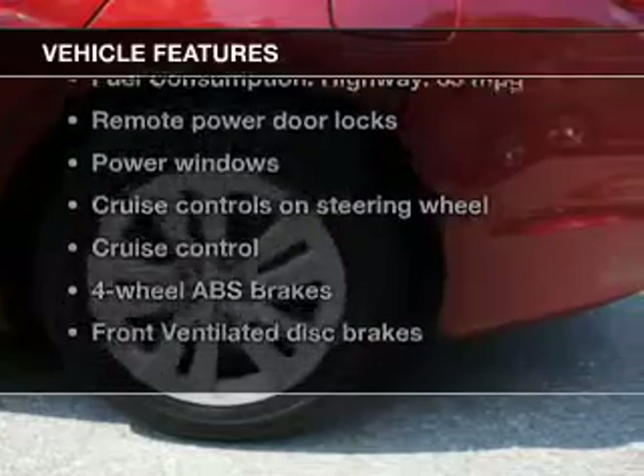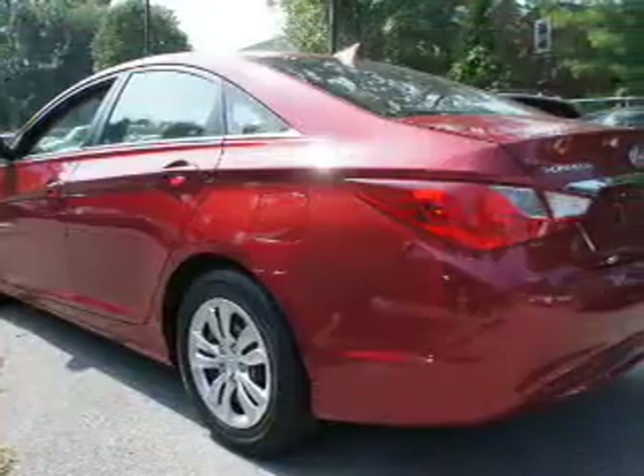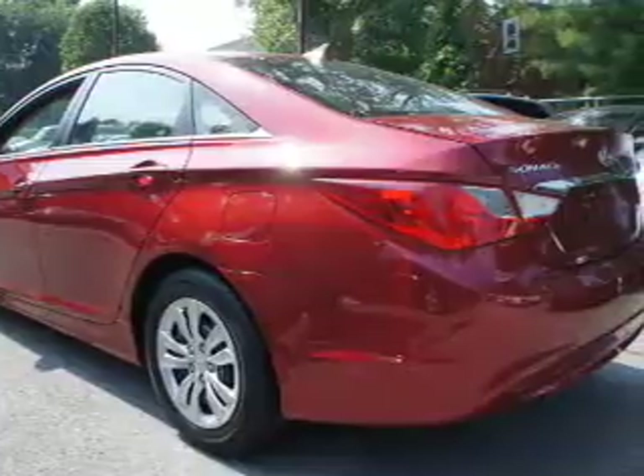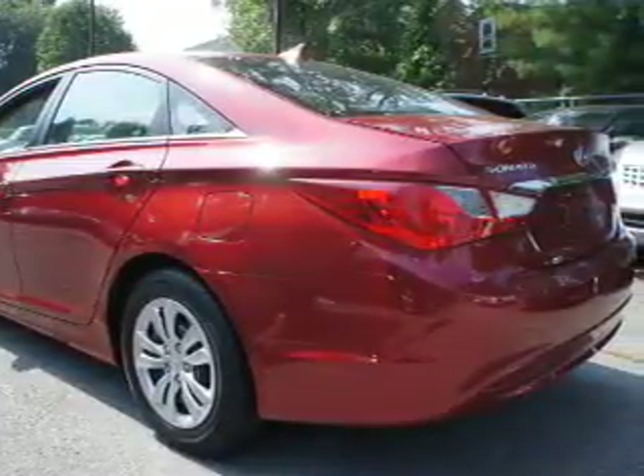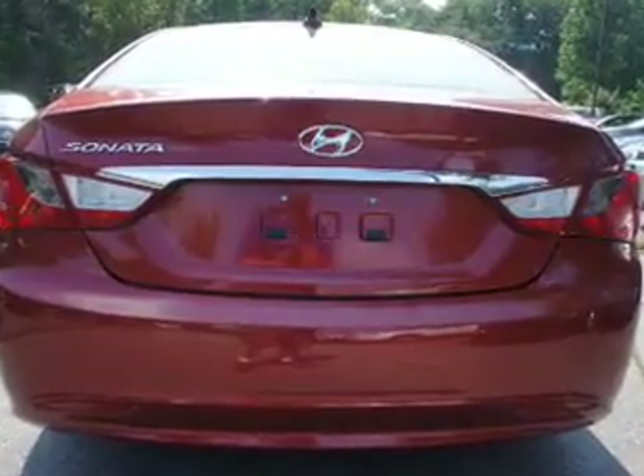And with these notable features, you won't want to miss out on the opportunity to own this amazing ride: keyless entry, power door locks, power windows, cruise control, Bluetooth wireless, an AM/FM stereo with an MP3 player, and satellite radio.